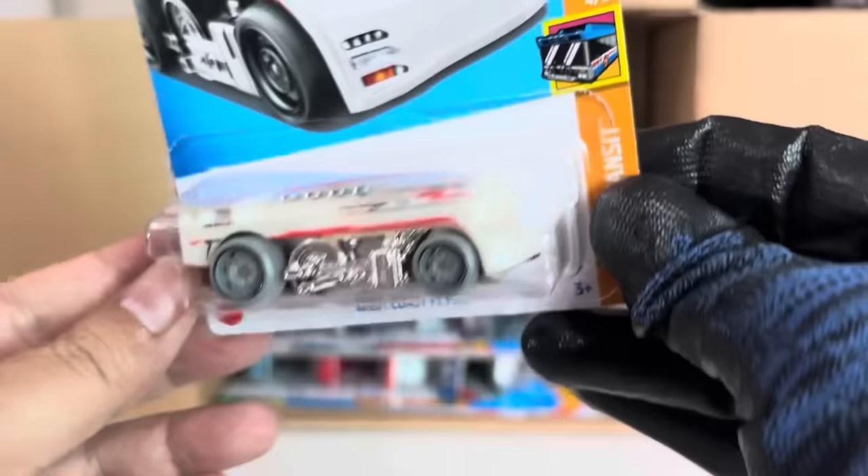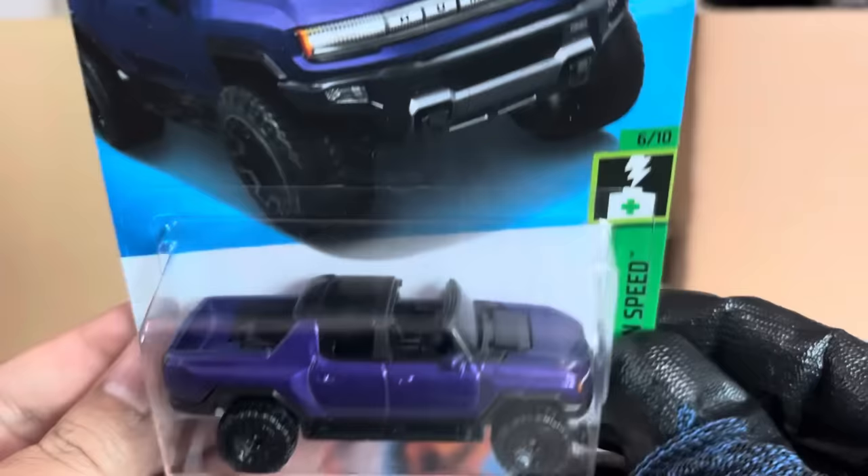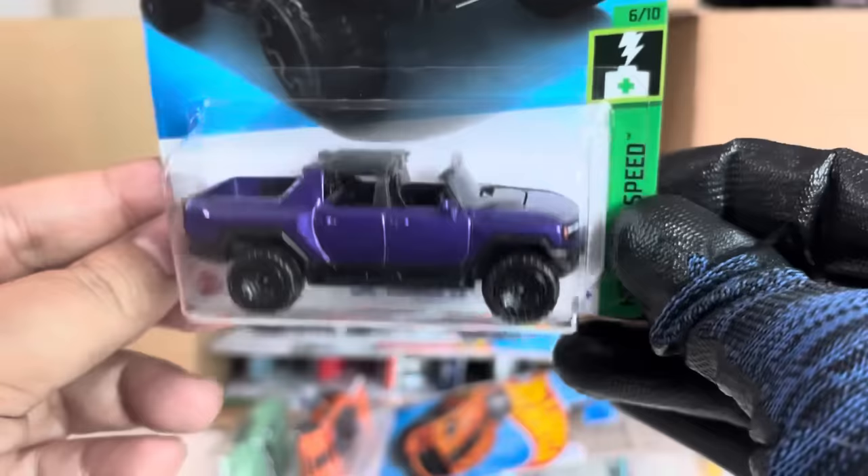Is this a glow in the dark? Maybe, not so sure. That's West Coast Flyer. GMC Hummer EV — this is new to the case, a recolor now in purple. Interesting.